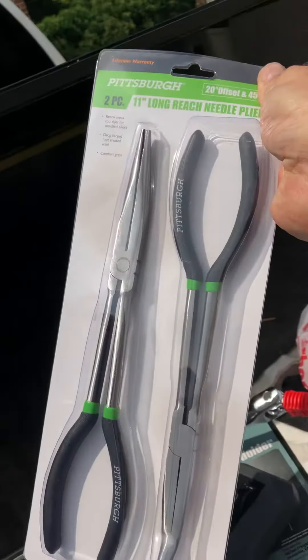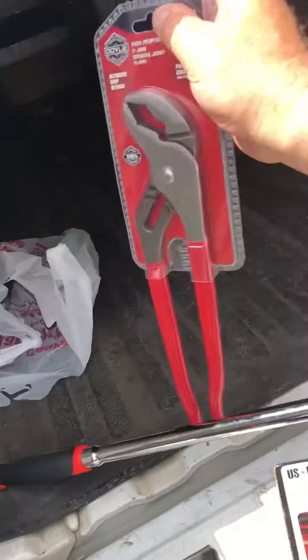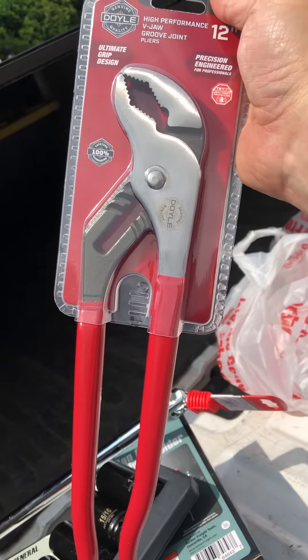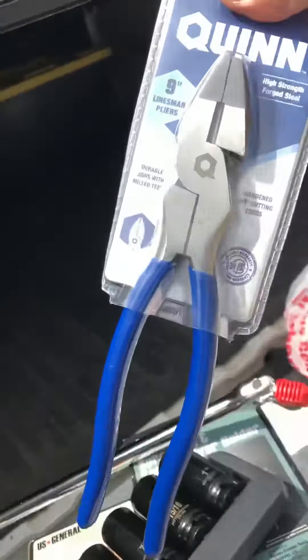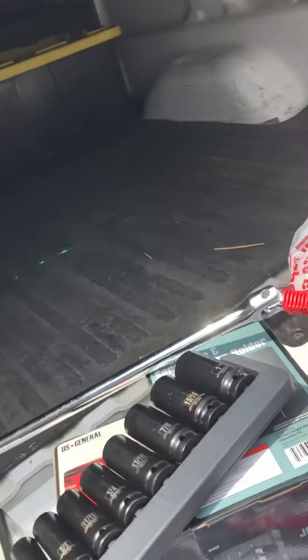I got these long reach pliers on sale, got 30% off of them. This is supposed to be the same as a Mac — the higher end. Got that 30% off, got that for about seven dollars. This is their high-end linesman pliers, got 30% off of that.